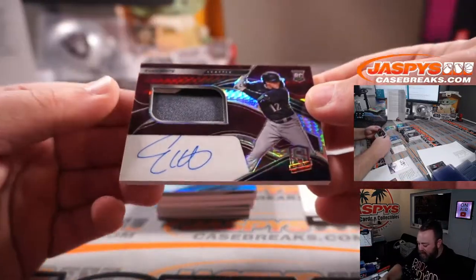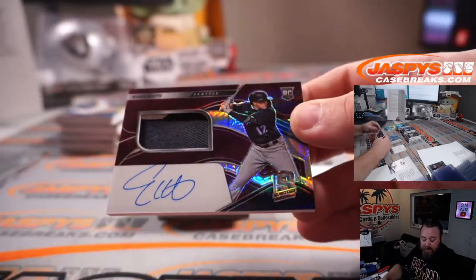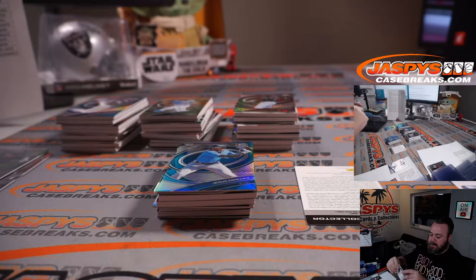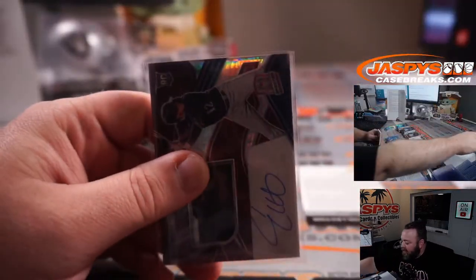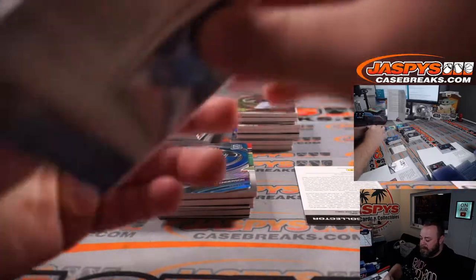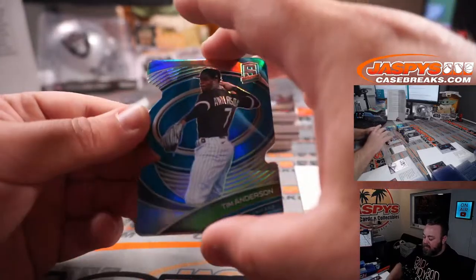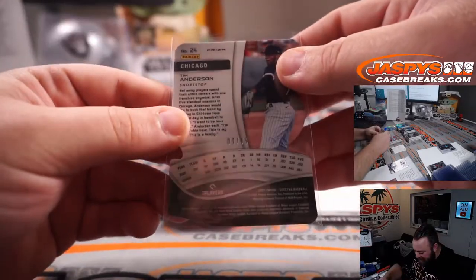Evan White two-color patch auto rookie — you can see a little bit of the sparkle silver up on the top left — on-card auto, Seattle Mariners, part of the Angels random number block. That is 16 out of 49, spot six Tim Tyler again. Jesus Sanchez for the Marlins, Patrick Davis — 50 out of 50, nice little team color match. And Tim Anderson in that same colorway, White Sox, Eric Jock — that is nine out of 45.